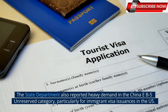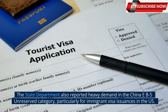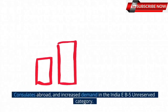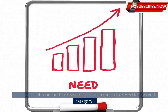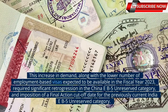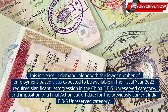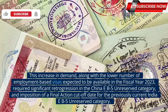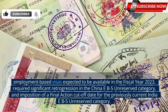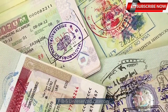The State Department also reported heavy demand in the China EB5 unreserved category, particularly for immigrant visa issuances at U.S. consulates abroad, and increased demand in the India EB5 unreserved category. This increase in demand, along with the lower number of employment-based visas expected to be available in fiscal year 2023, required significant retrogression in the China EB5 unreserved category and imposition of a final action cut-off date for the previously current India EB5 unreserved category.